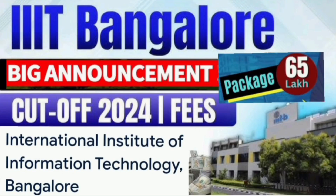Hello friends, good morning, good afternoon, good evening. This video is about IIIT Bangalore and I am going to talk about everything — fees, cutoff, placements, everything.